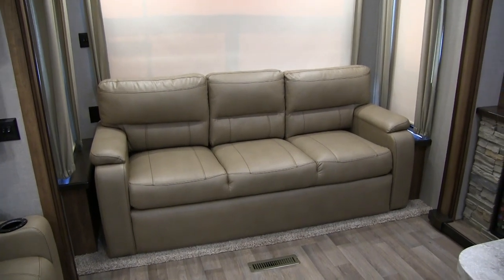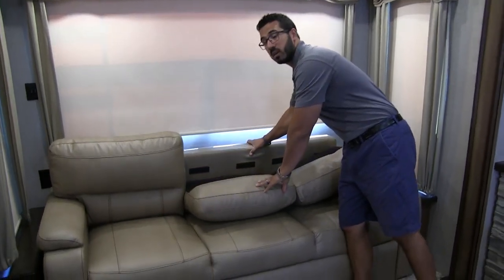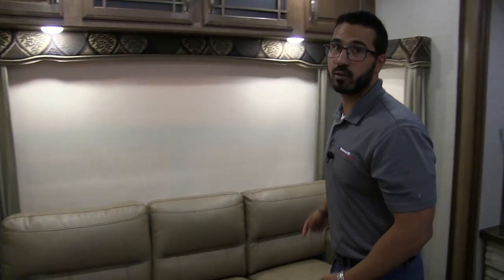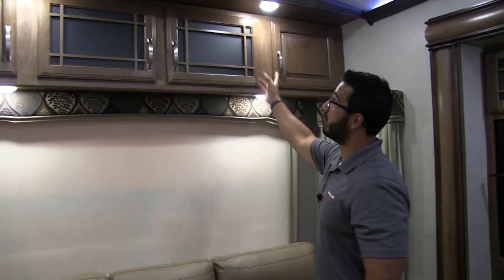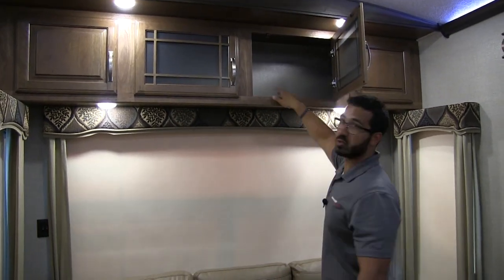Along the back wall is your tri-fold sofa. It's a really large, extremely comfortable sofa — great for guests. If they want to spend the night, it folds out. The tri-fold sofa is the preferred type of sleeper sofa in an RV: unlike a traditional sofa sleeper, there's no bar in the back and no air mattress that will deflate. You sleep on the cushions of the couch itself. On either side of the sofa you have a nice end table for beverages and remotes, electrical outlets, windows that both open for a cross breeze, and a huge rear picture window for a beautiful view out back.